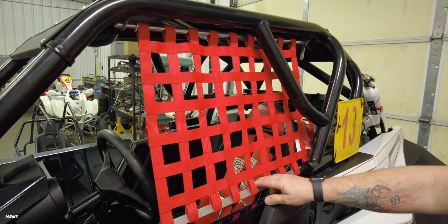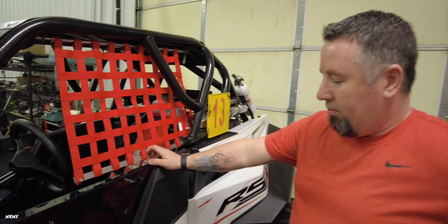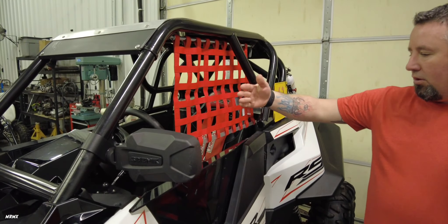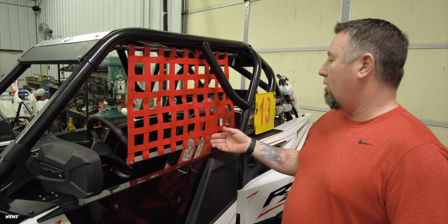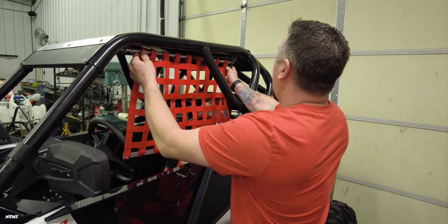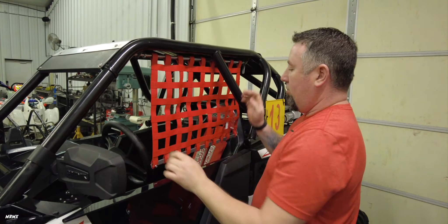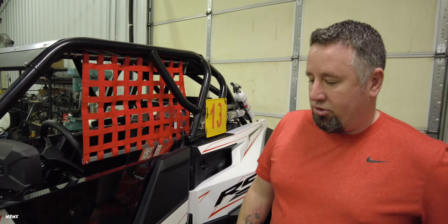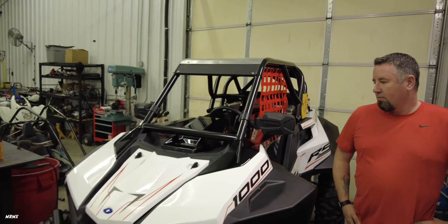We've got to do some new work to get it strapped down at the bottom, which is one of the main reasons the nets aren't on — especially this side, which has to be able to swing out with the door once you remove it up top. So that's another project in the works right now, not totally finished. But we've already ripped on this thing and we've got footage of that.